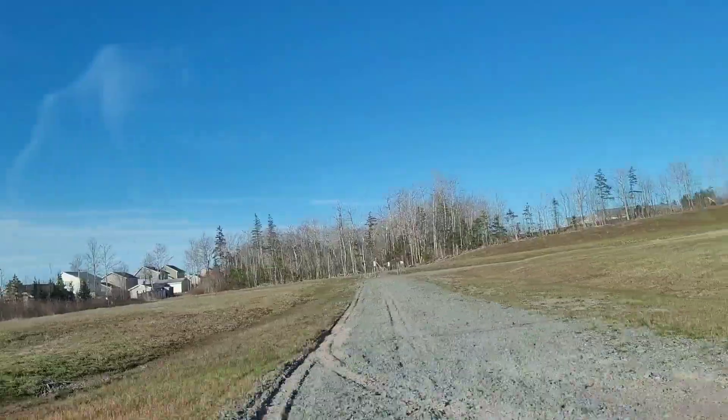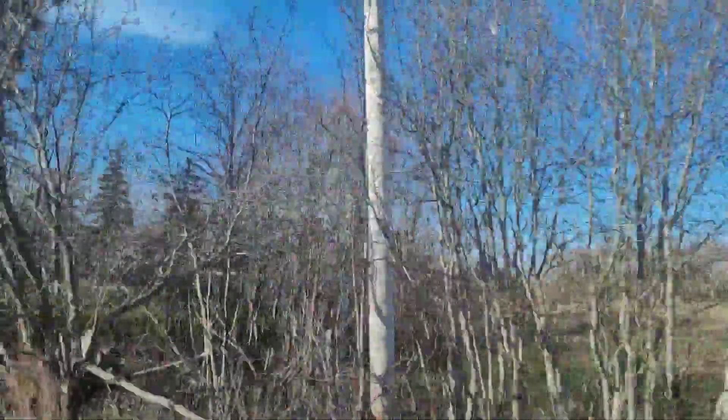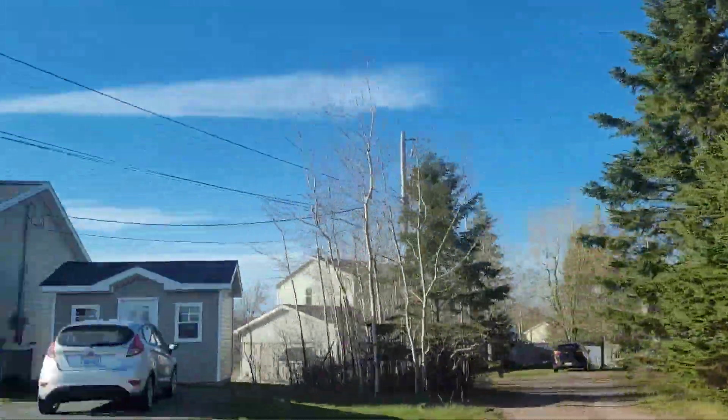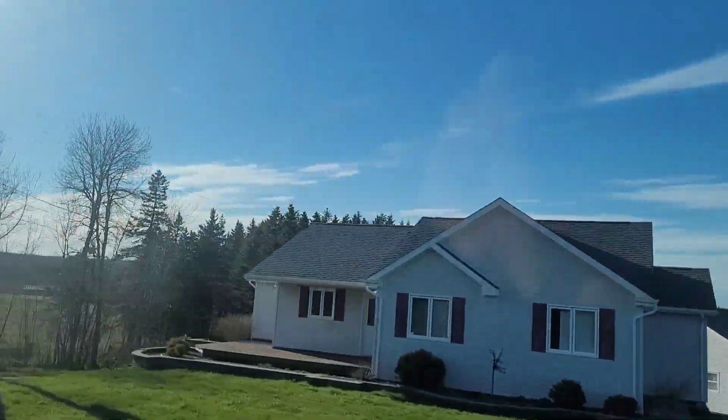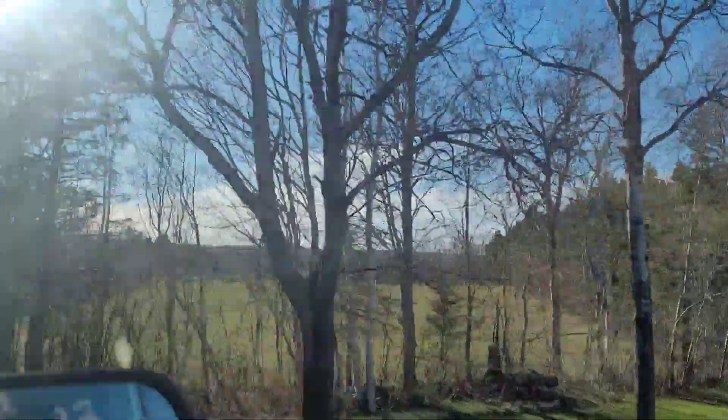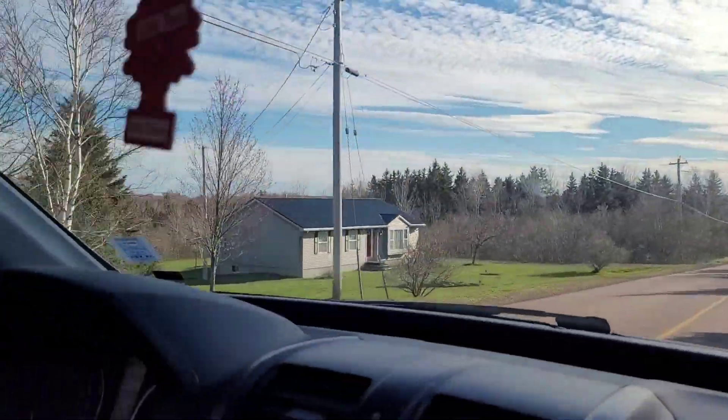So, that's the walking trail in St. Andrews. And this is where Helen lives. I've shown you her house before in the St. Andrews video.